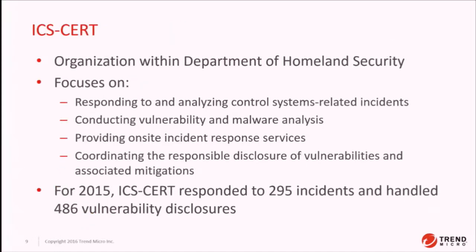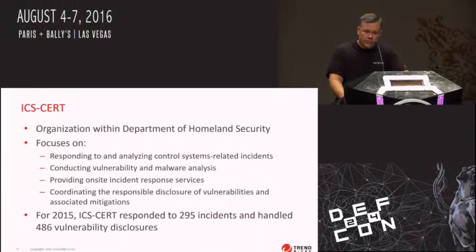Another big player in the industry is ICS-CERT. As a researcher, you need to understand who this organization is. They're the Industrial Control System Cyber Emergency Response Team, operating within the National Cyber Security and Integration Center, a division of the Department of Homeland Security's Office of Cyber Security and Communication. They're a very important organization — according to the 2015 report, they responded to 295 incidents and handled 486 vulnerability disclosures, which is a significant amount of vulnerabilities passing through that organization every year.